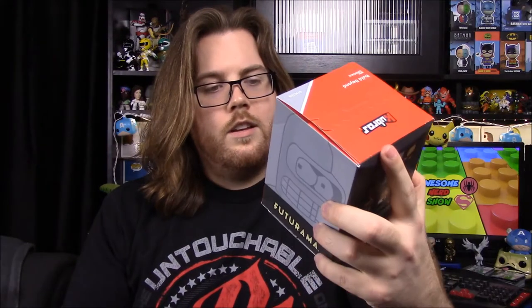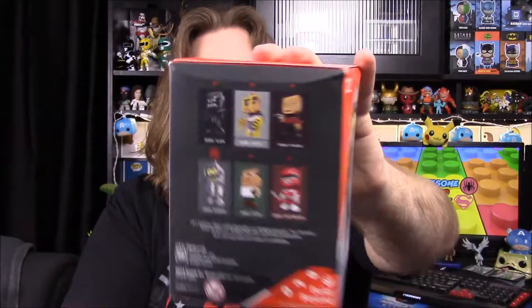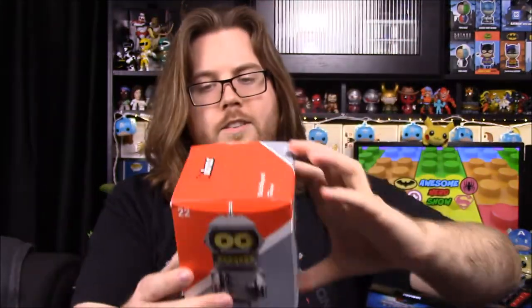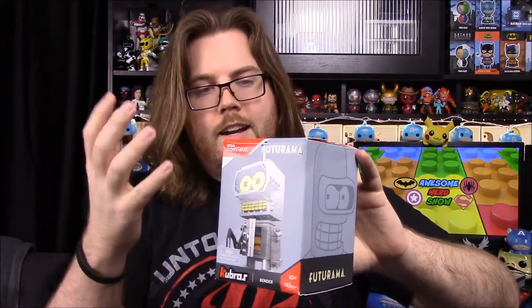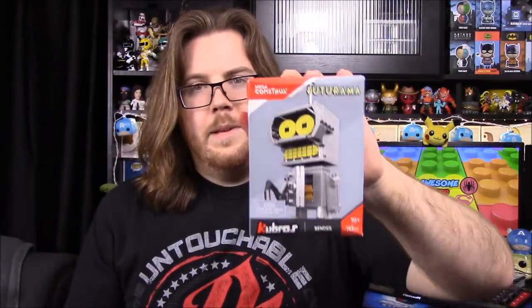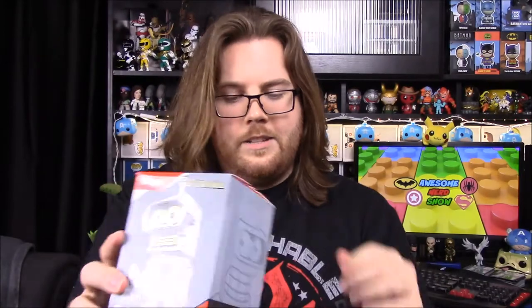This is the item I remembered them sending out — we got Mega Constructs Q Bros figures. We have a couple of these already; I have the Red Ranger and stuff on the back. They sent out a note that you'd get a buildable figure, and we got a Bender, which is kind of cool. I'm not a big fan of Futurama, but things like these and Legos are fun to build, so that'll be a fun thing to do later.